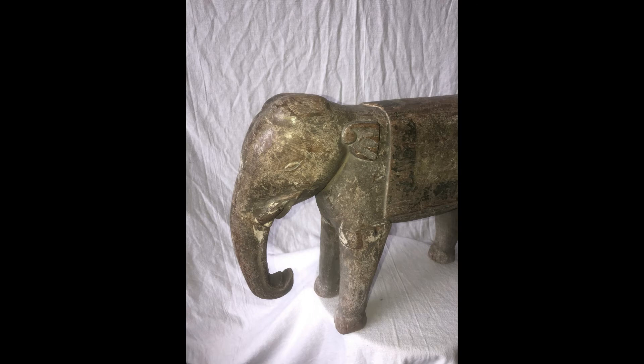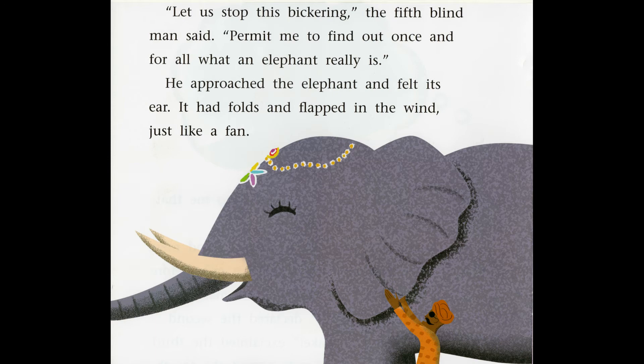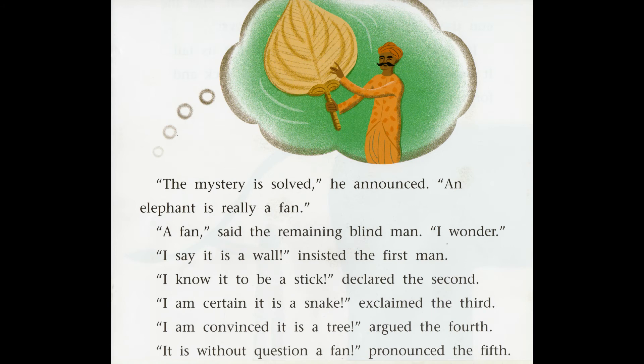Why are the two remaining blind men not convinced that an elephant is a tree? 'Let us stop this bickering,' the fifth blind man said. 'Permit me to find out once and for all what an elephant really is.' He approached the elephant and felt its ear — it had folds and flapped in the wind, just like a fan. 'The mystery is solved,' he announced. 'An elephant is really a fan.' 'A fan,' said the remaining blind man. 'I wonder.' 'I say it is a wall,' insisted the first. 'I know it to be a stick,' declared the second. 'I am certain it is a snake,' exclaimed the third. 'I am convinced it is a tree,' argued the fourth. 'It is without question a fan,' pronounced the fifth.